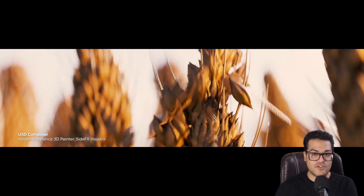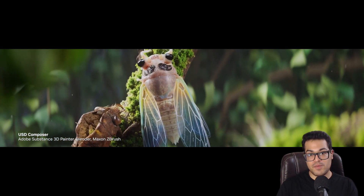NVIDIA just concluded their SIGGRAPH 2023 presentation and announced a lot of crazy stuff. They released a montage showcasing all the progress and the technologies, so let's take a look — it looks pretty promising.